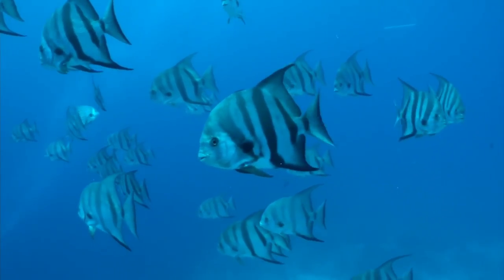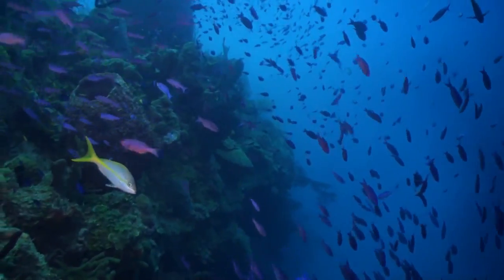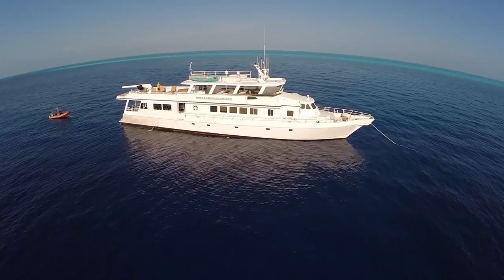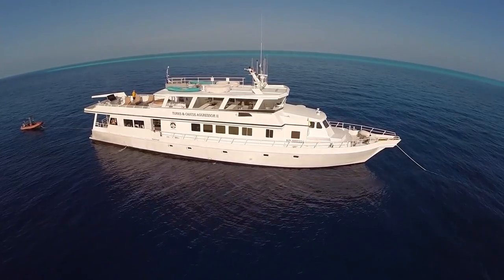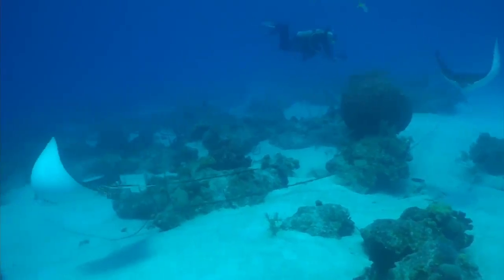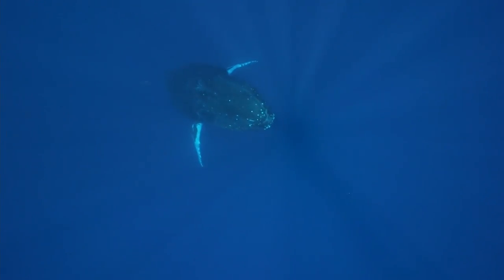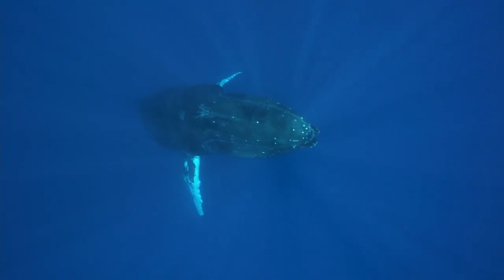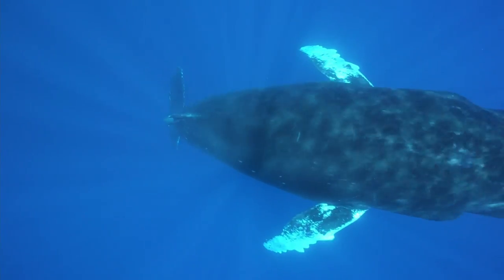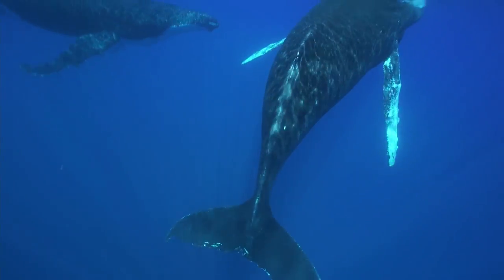We have teamed up with Aggressor Liveaboards for this series of short video tours around some of the world's best diving destinations, and here in the Turks and Caicos Islands they have got the Turks and Caicos Aggressor too. From April to January they offer week-long itineraries taking in some of the best dive sites around Provo, West Caicos and French Quay — expect to rack up an average of 27 dives on their seven-night trips. From January to April they run special snorkel-only trips to the silver banks off the Dominican Republic to swim with humpback whales, which congregate to court, mate and give birth, with as many as 3,000 meeting up in this area over those few months.